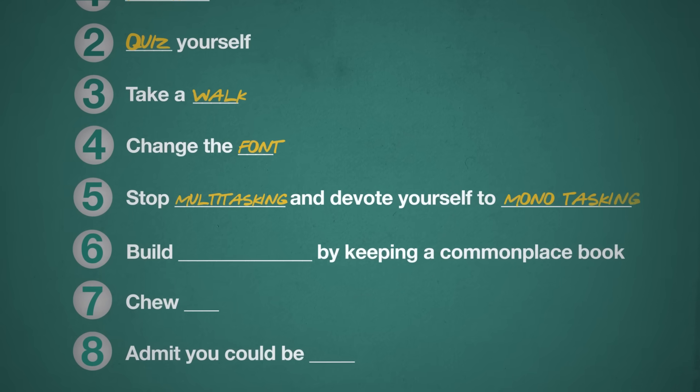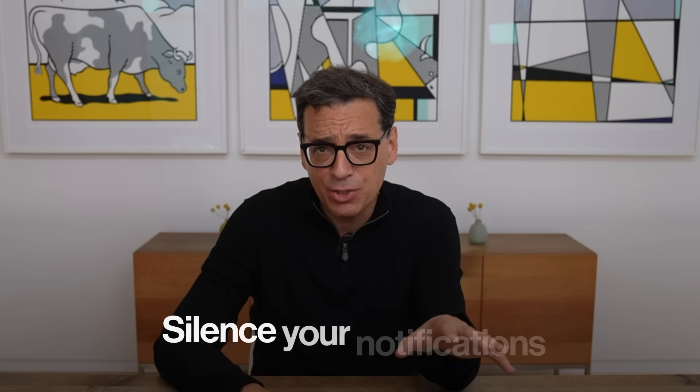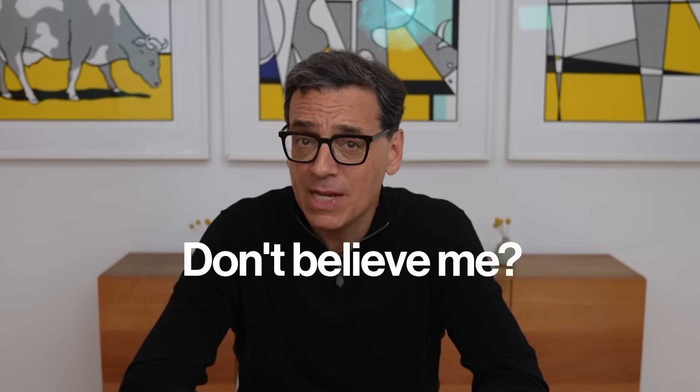Number five — you've heard this one before, but that doesn't mean it's wrong: stop multitasking and devote yourself to monotasking. In one Stanford MRI study, heavy media multitaskers had diminished activity in the anterior cingulate cortex, meaning they couldn't focus and their working memory fell through the floor. Switching tasks costs up to 40% of productive time. So: put your phone in a different room, silence your notifications, close every tab, and try one 25-minute focus sprint — one thing and only one thing. When the timer dings, take a five-minute break, then do it again. This is a version of the Pomodoro Technique, which has helped me write my books.